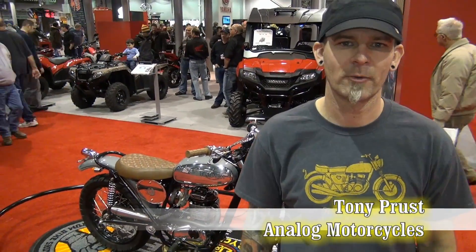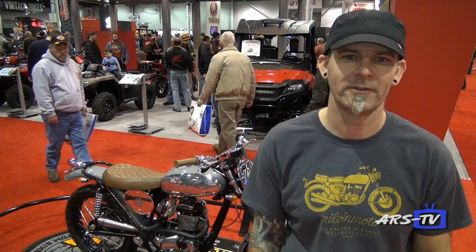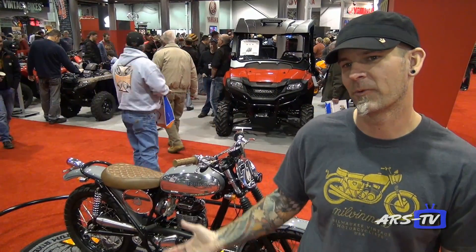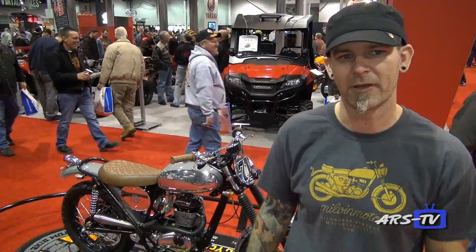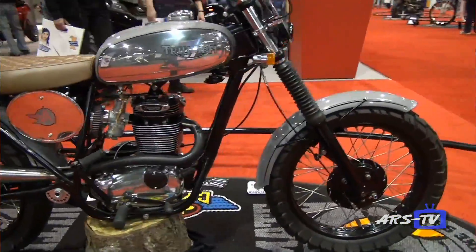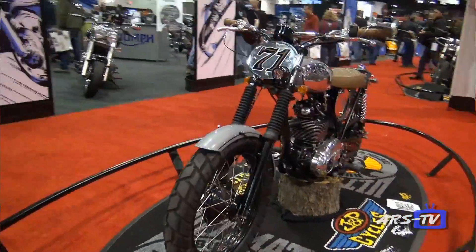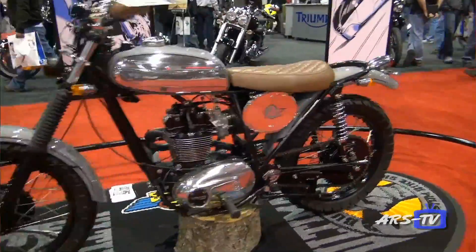Hello, Tony Prust here of Analog Motorcycles. We're at the IMS show in Donald E. Stevenson Convention Center in Chicago. Behind me we have a 1971 Triumph Trailblazer 250, which I've dubbed TT250. It's a custom bike that I built just recently.